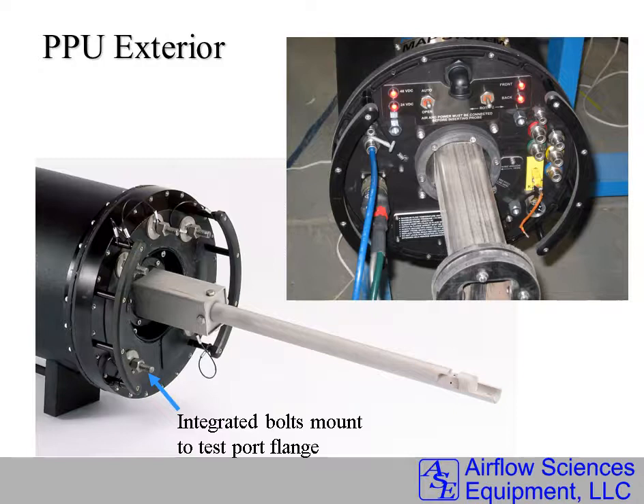Here are a few images of the PPU. Integrated bolts mount to the test port flange. Switches, lights, and indicators are on the back side of the PPU.